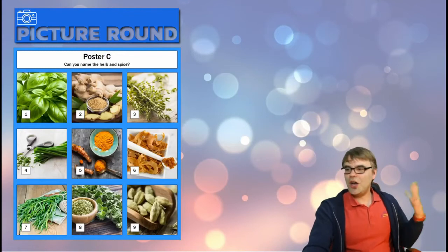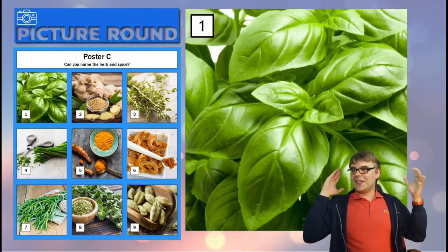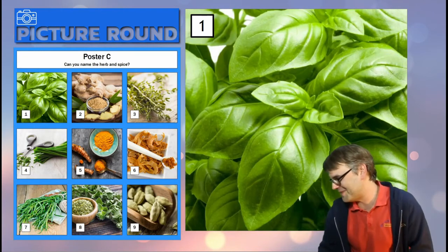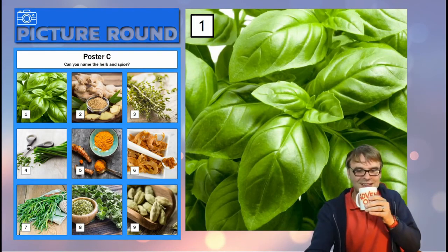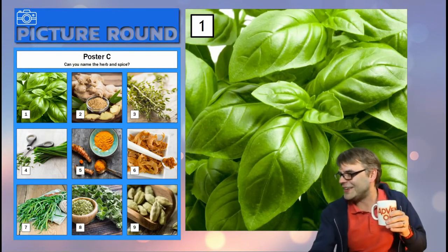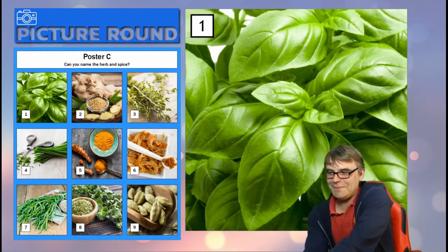Poster C now — herbs and spices. Some of these are dead obvious, others are not. Number one — you're a nice beginner herb, aren't you? That's a real beginner. Number one — that's the basil. Oh, I just said it! How can I delete what I just said? I can't — I'm sorry, but you knew that anyway. Well, we all knew that was going to happen at some point.